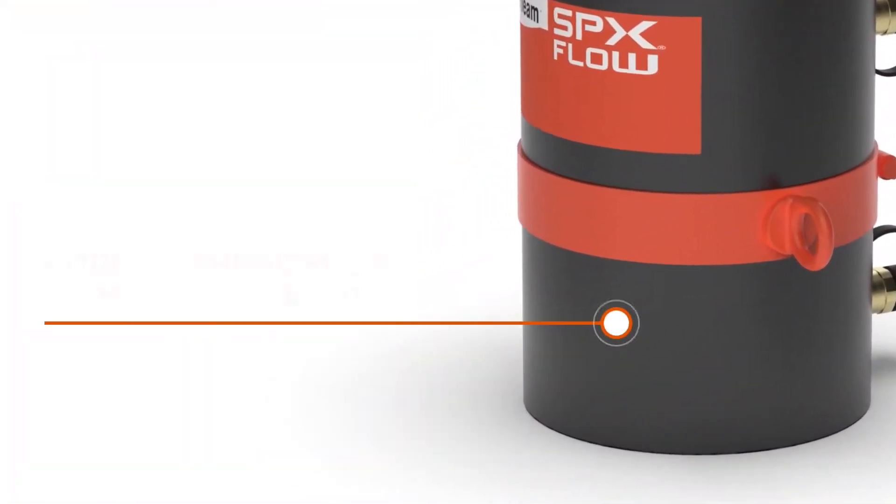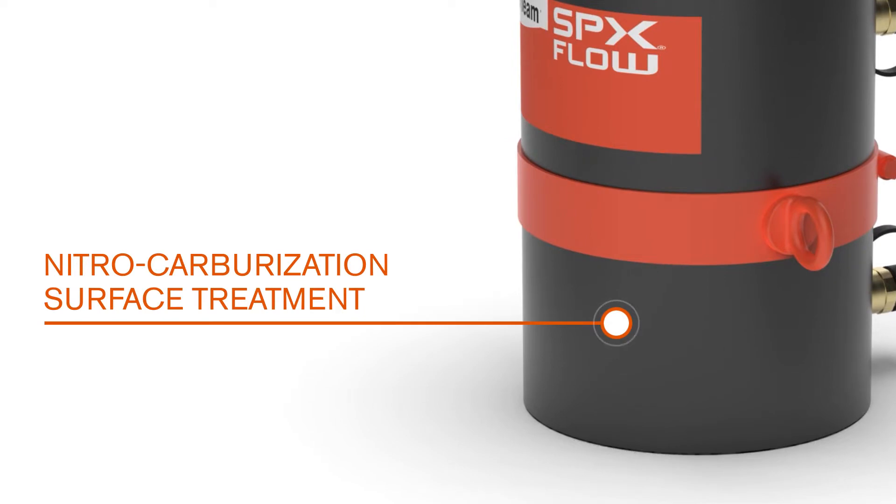The Powertech Nitro Carburization Surface Treatment inhibits corrosion and provides durability in harsh environments.